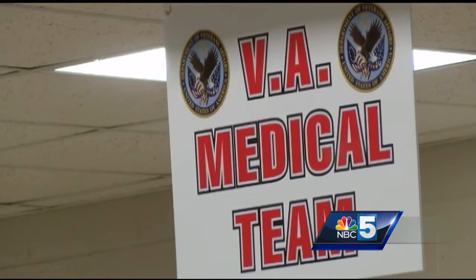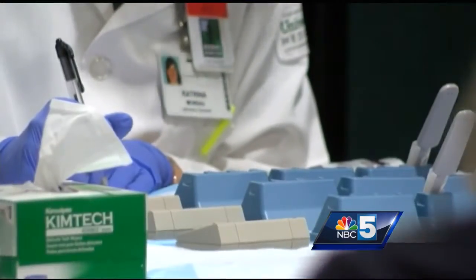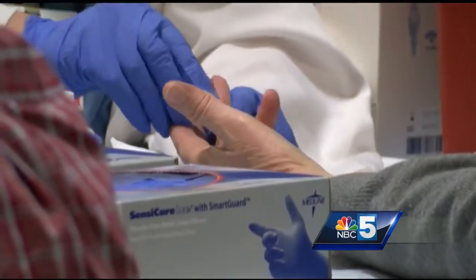If need be, nurses will refer veterans to the appropriate medical attention necessary — a potentially life-saving test for those who have already given so much, and the first step in making sure that their own health is in a good place. The site is open Saturday from 9 to 4:30 in Colchester. Reporting for NBC 5 News.